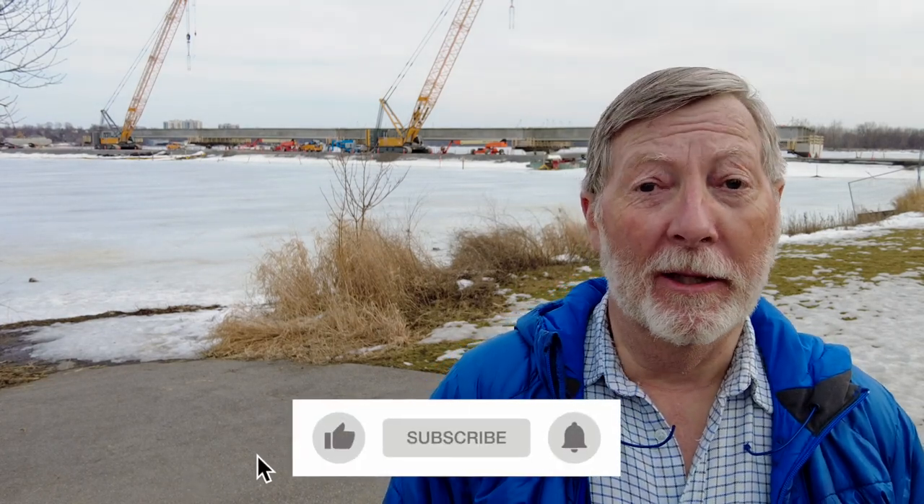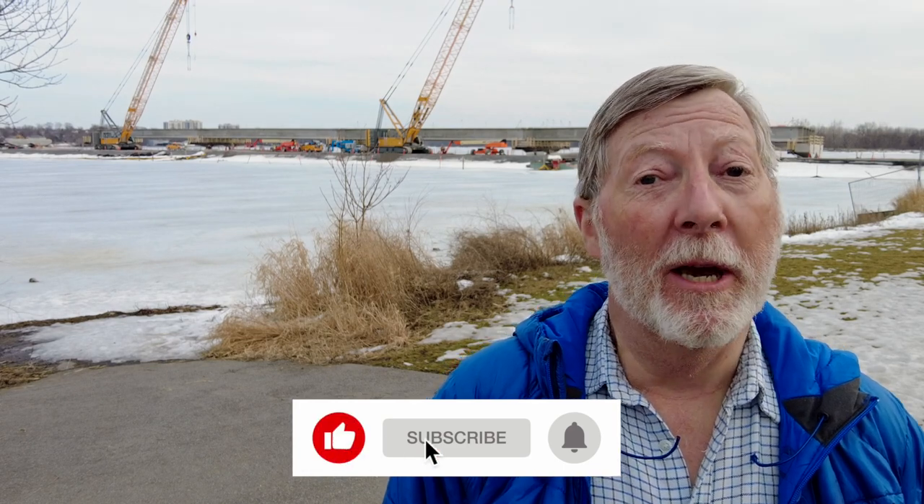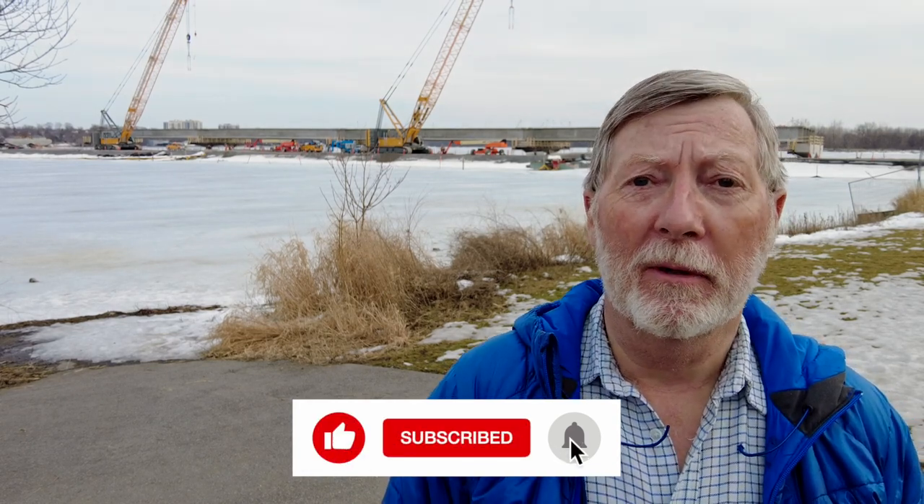Well, there you go. That's the first report for March, and I hope you enjoyed it and found it useful. If you did, please think about hitting the like button below and consider subscribing to the channel. There'll be another update on March 28th, and I look forward to meeting you all. Thanks for watching.